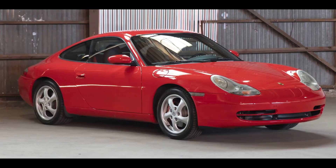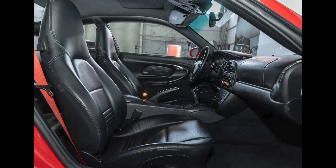Hi there. Porsches sold on Bring a Trailer today include a Guards Red 2001 911 Coupe with 151,000 miles that sold for $21,750. A surprisingly clean car for this mileage, this seems like it was a bargain.